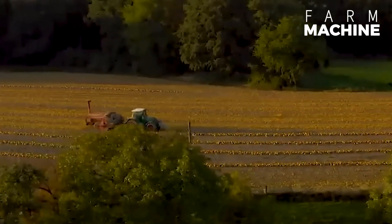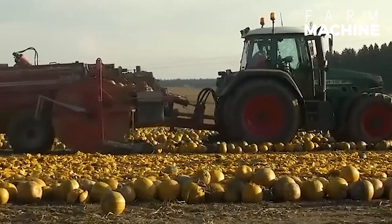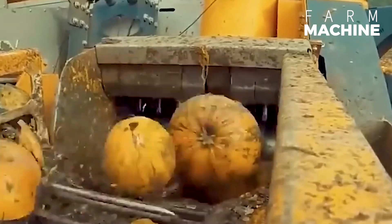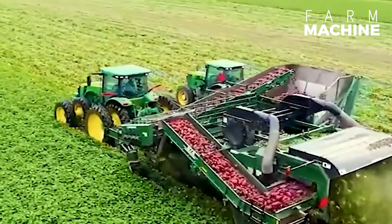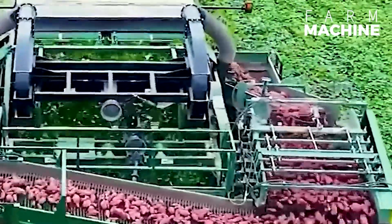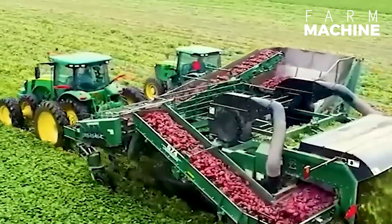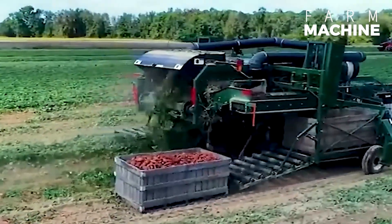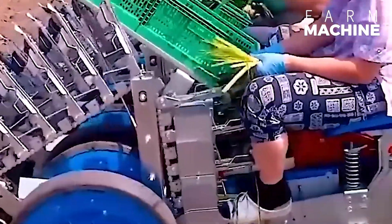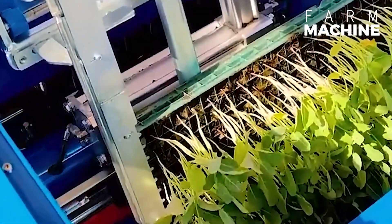Do you know what these pumpkins are being ground up for? The Lockwood Sweet Potato Harvester features a robust design and advanced technology for fast and efficient harvesting. This product enables efficient processing of large soil volumes and thousands of crops with five robots, making it suitable for various crop types.